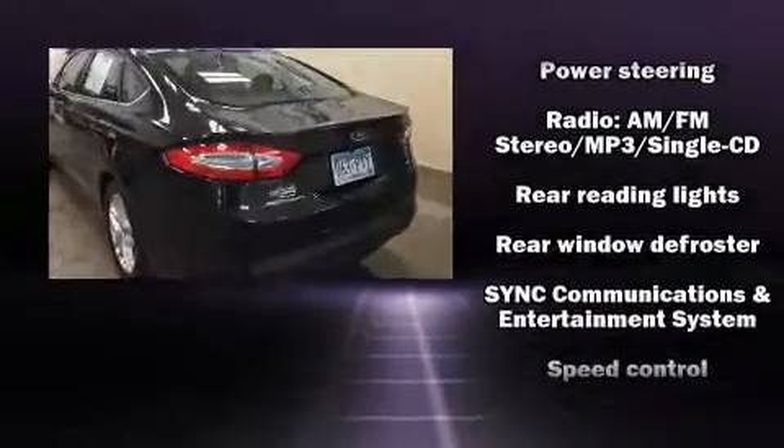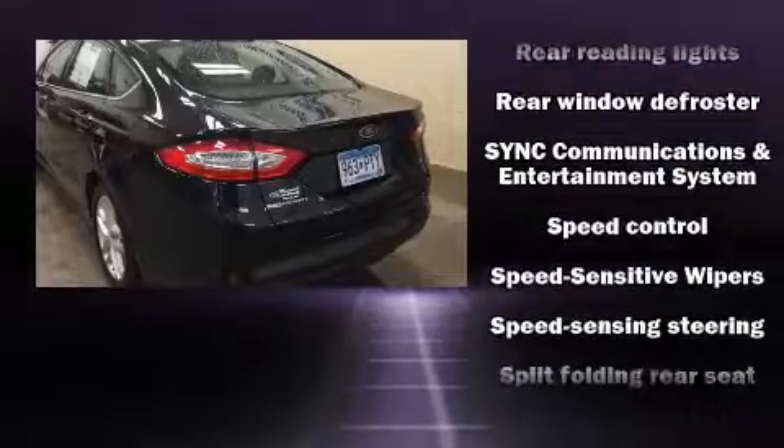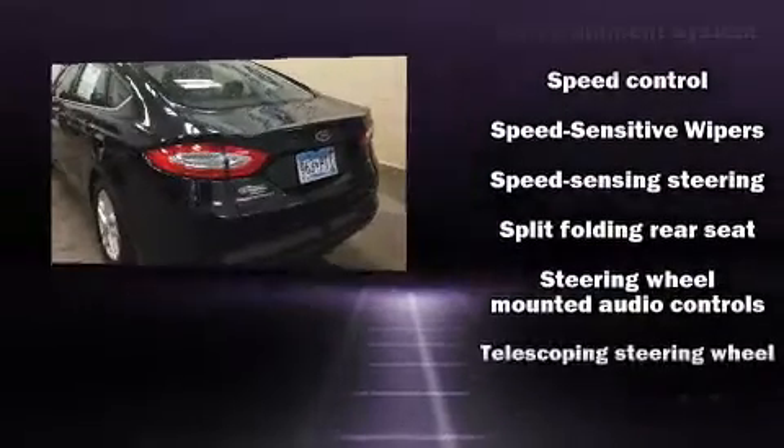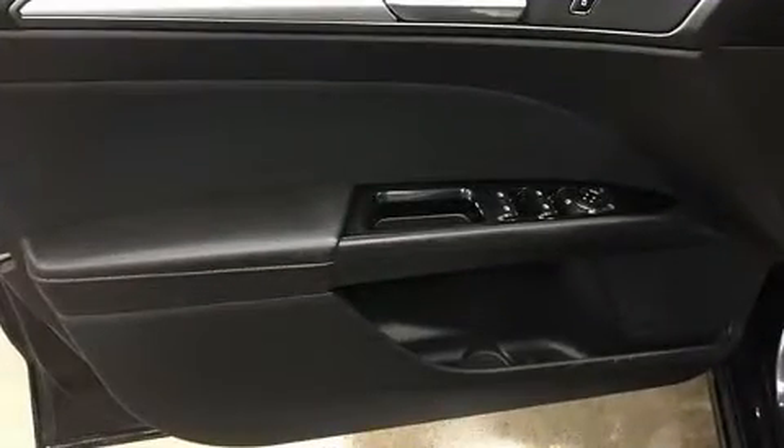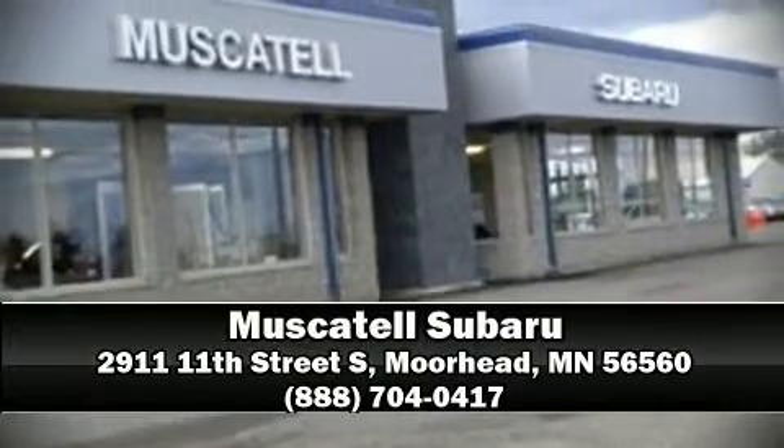Brake assist, a security system, and four-wheel disc brakes with ABS are also included. This car was designed with safety in mind, allowing you to drive with even greater assurance. Please don't hesitate to give us a call.